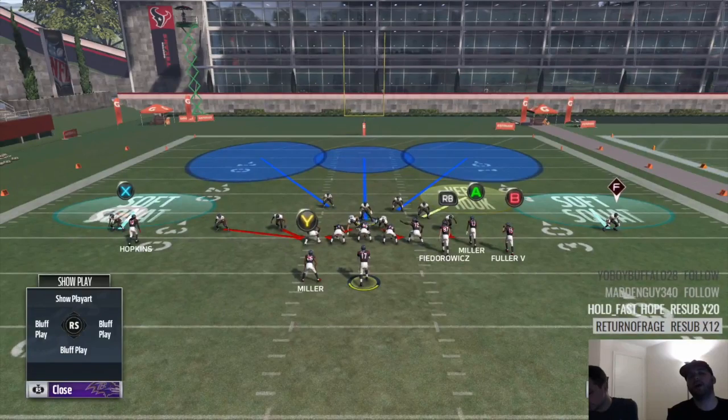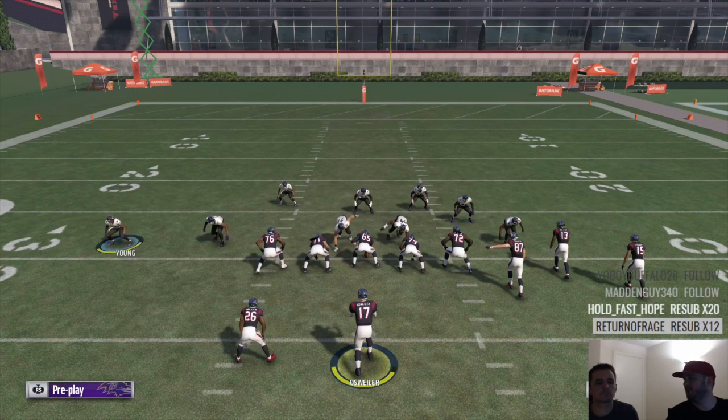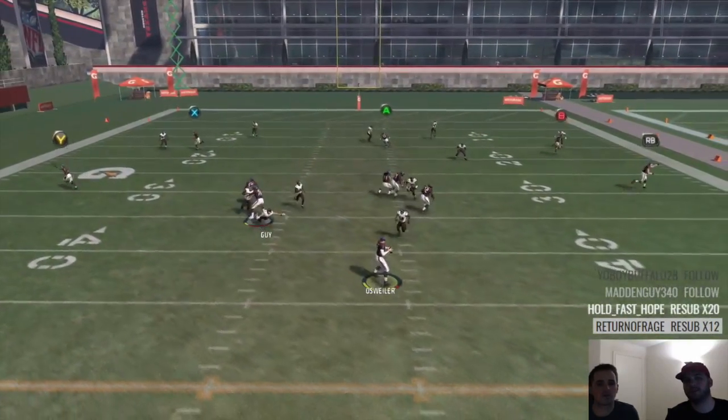He was 1,000% blitzing it from the bunch side, and that helps because that means you have to block your tight end to really pick it up. So he was sending it the other way — from the bunch side.